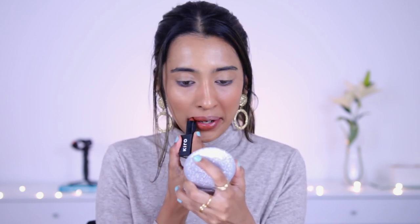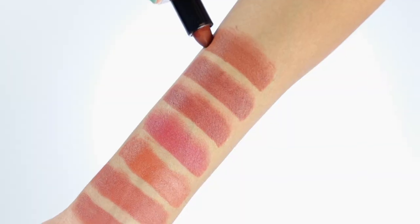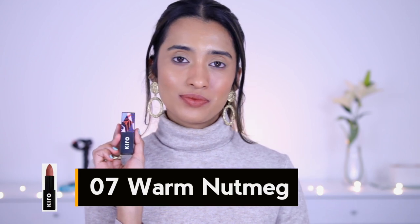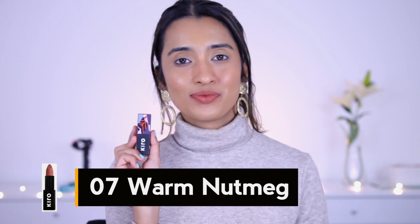The next shade is 07, Warm Nutmeg, described as a brown nude shade, and it's exactly that — a warm brown nude. This would look really nice on all skin tones. It's a nude for medium and deeper skin tones, and if you're lighter it might look a little darker. It's not just straight brown — it has a subtle mauve hint to it which makes it a little different and a lot more wearable. If you're looking for that perfect brown nude look, no more searching.